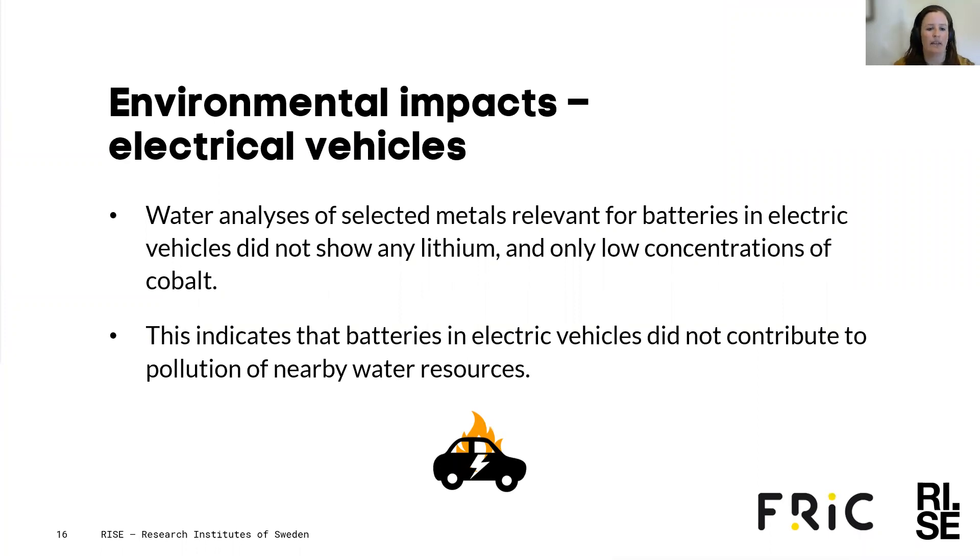Did we find anything related to electric vehicles in this environmental analysis? Water analysis of selected metals relevant for batteries in electric vehicles did not show any lithium and showed low concentrations of cobalt. This indicates that the batteries in electric vehicles did not contribute to pollution of nearby water resources.